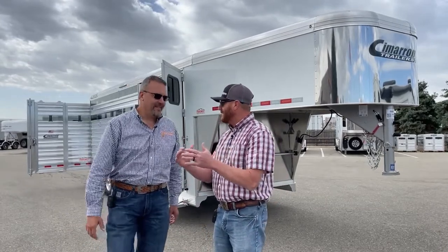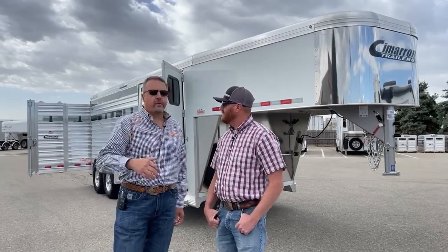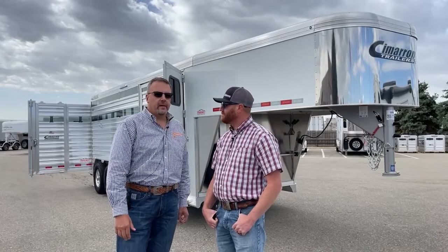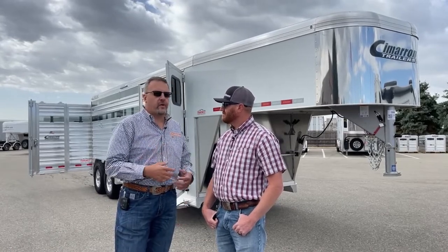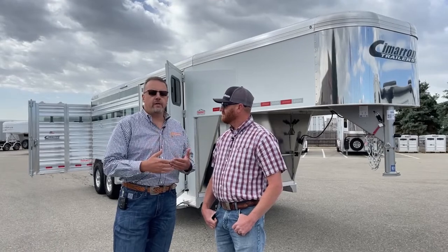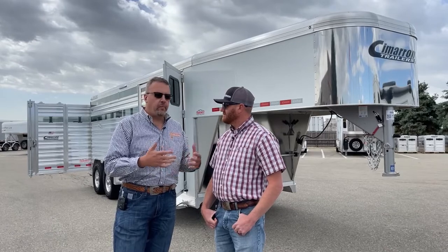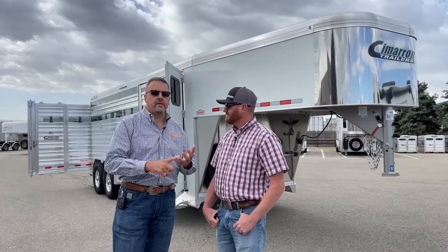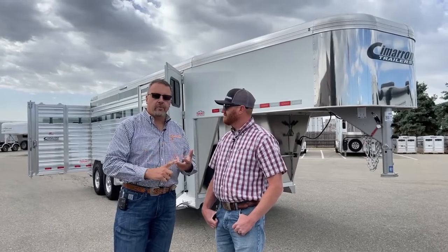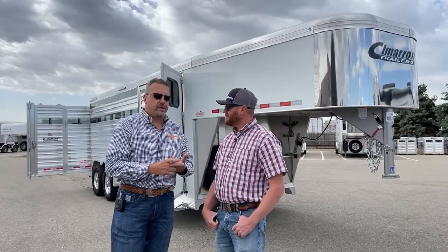You guys have standards, and with that being said, this is still a Cimarron. It is a second manufacturing facility — this is not a different trailer or a production-type model. It is a Cimarron trailer. It's the same floor, same side posts, spacing and structure, same roof, same axle trolley — just built at a different address.